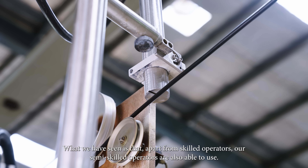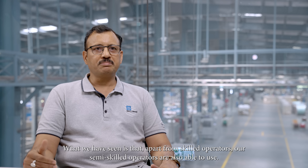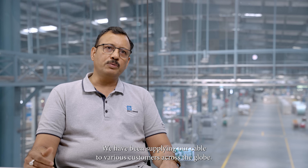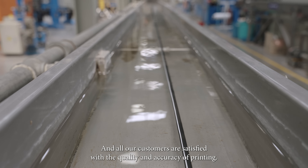What we have seen is that apart from our skilled operators, our semi-skilled operators are also able to use these machines very comfortably. We have been supplying our cable to various customers across the globe and all our customers are satisfied with the quality and accuracy of the printing.